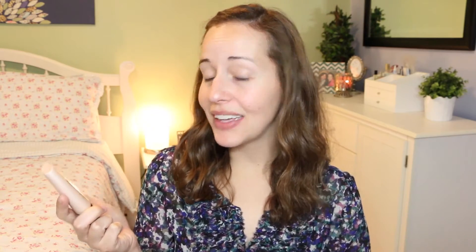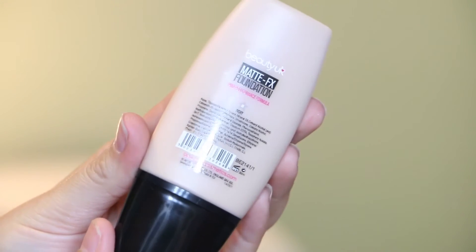This is their Matte FX Foundation, and on here it says the Pro Performance Formula effortlessly helps control shine and gives skin a soft matte finish for up to 12 hours. This does come in four shades — I obviously got the lightest one, which is Ivory. It retails for about £3.00 over in the UK, which over here would only be around $5.00.